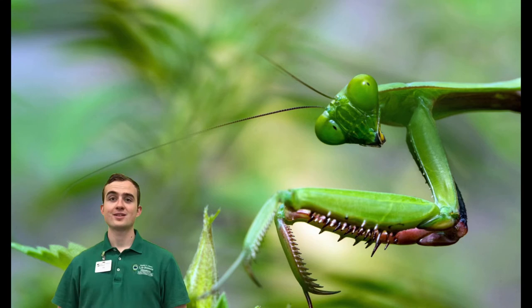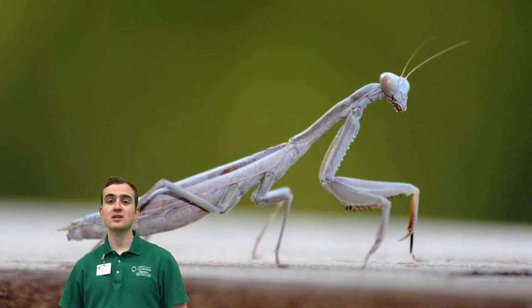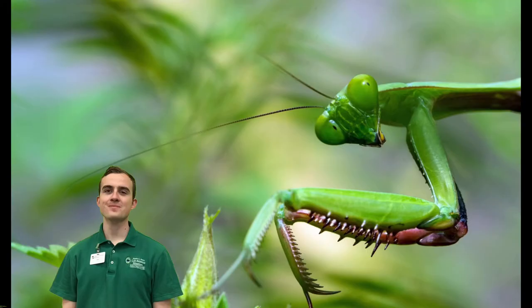These front legs are incredible weapons. They are heavily modified for catching prey, although they can still be used for walking. This modification means mantises have raptorial appendages.